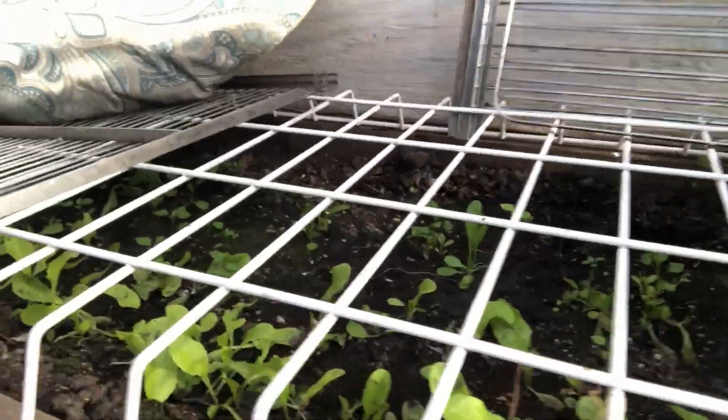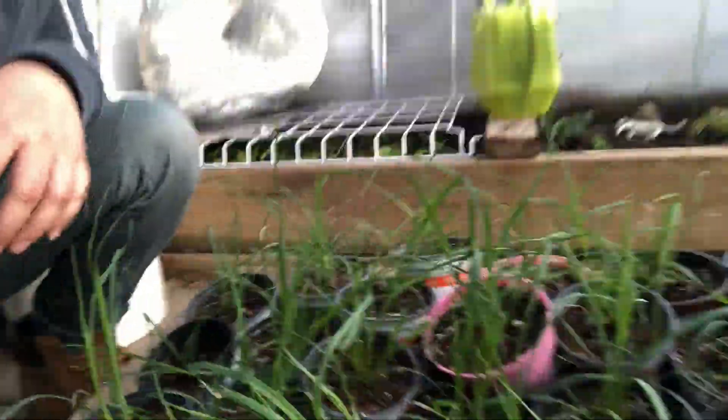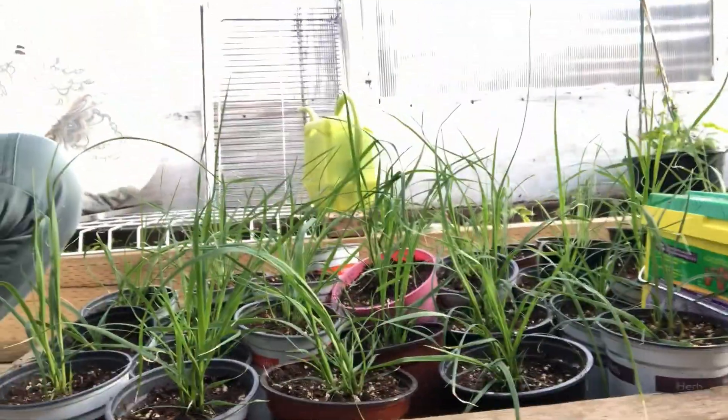It's getting pretty big. And then here is my 25 pampas grass — it's ridiculous. I don't know what I'm going to do with them all, but we'll figure it out.